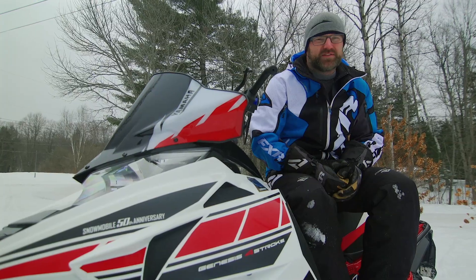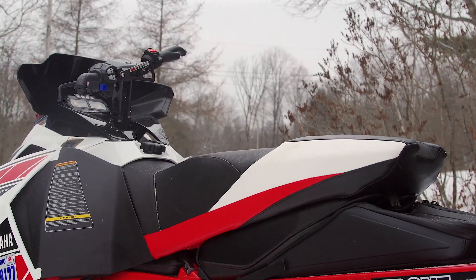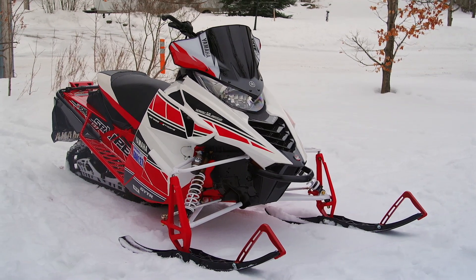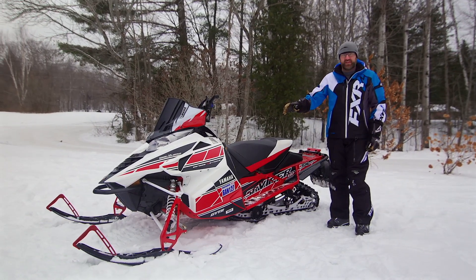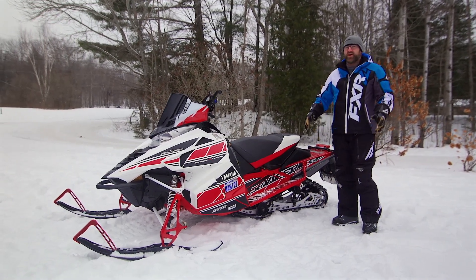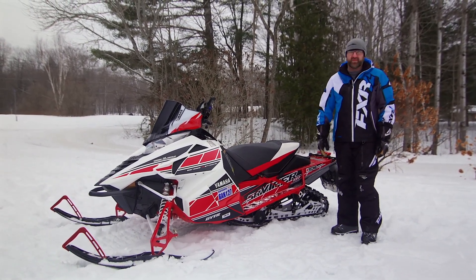Ergonomically, everyone here at Snowtrax finds the Viper to be more than comfortable enough, yet not without its quirks. A slightly taller seat would be nice, and if you ride with your bars more forward you will find your knees contacting the knee panels more than you'd like. Other features standard on the SE model are the sweet 50th anniversary graphics, rear tunnel deflectors, and a heated seat. A rear storage bag is standard on all Vipers, and the low windshield — while very cool looking — is something you're going to want to replace before you even pick the sled up.